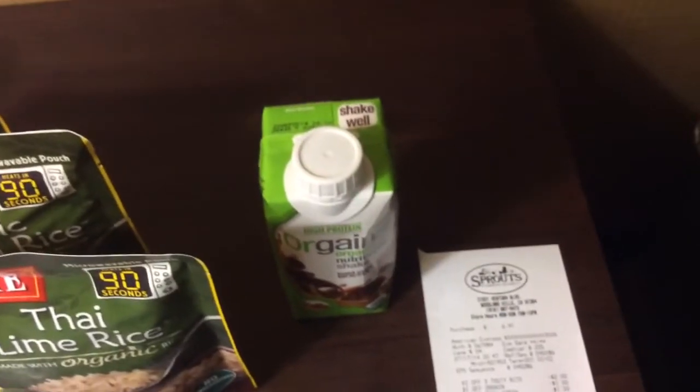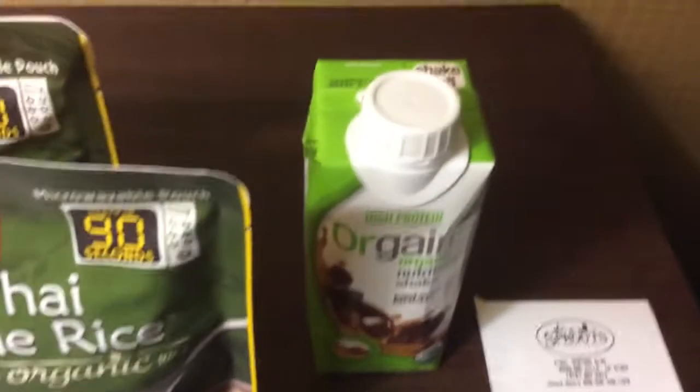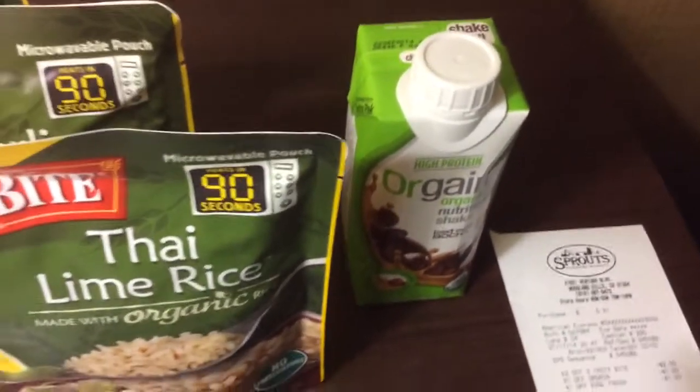Their Orgain is $2.49, and I used a $1.50 manufacturer coupon and a dollar Sprouts coupon. It gave me a penny in overage. There's no deposit on this.